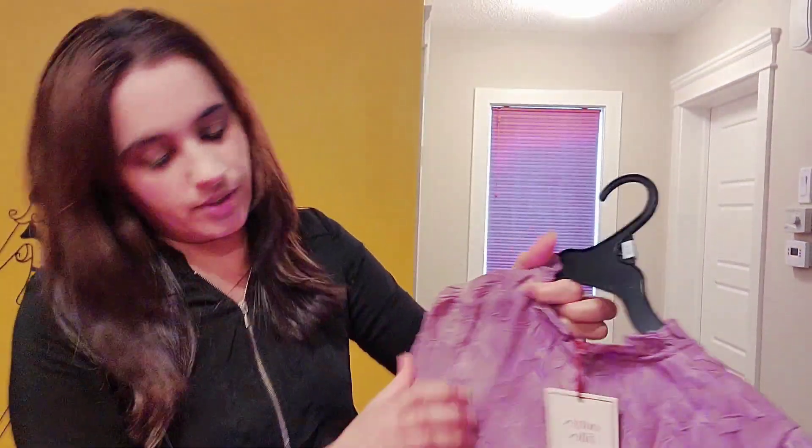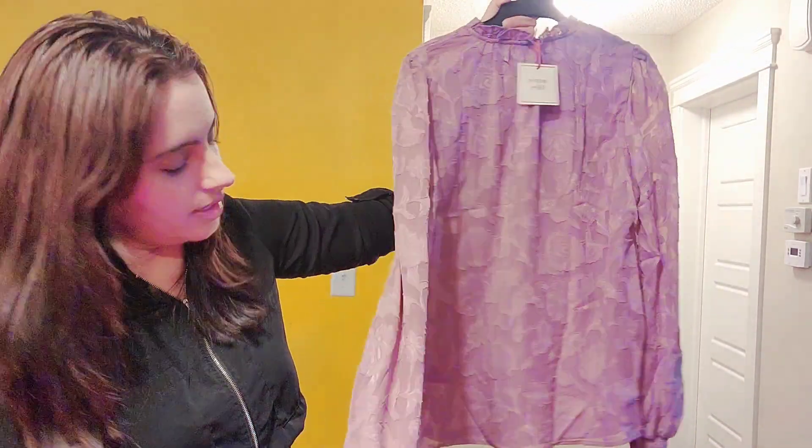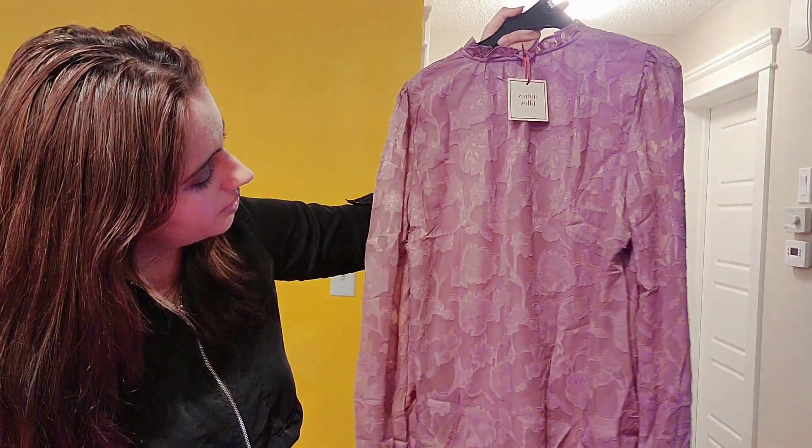Next is this shirt — I love this one as well. It's full sleeves.